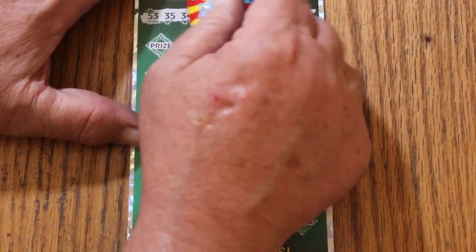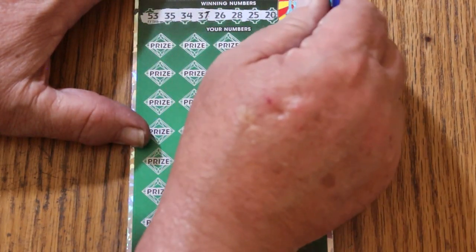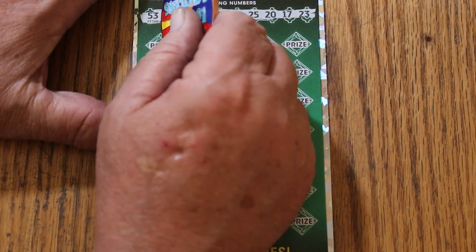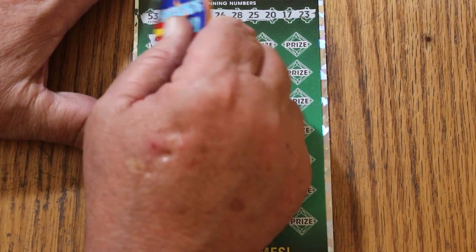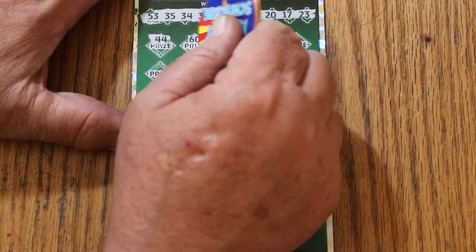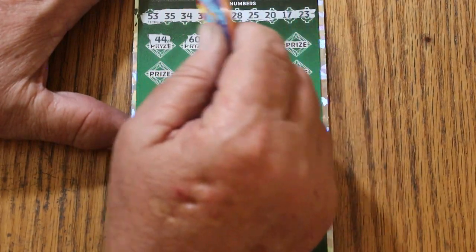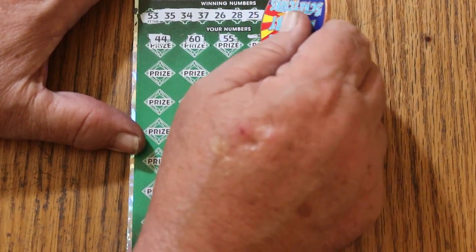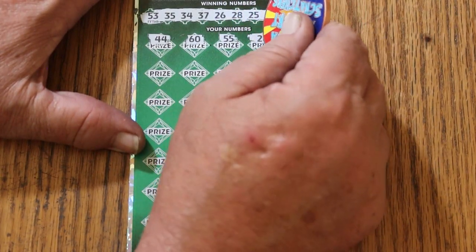Fifty-three, thirty-five, thirty-four, thirty-seven, twenty-six, twenty-eight, twenty-five, seventeen, and twenty-three. Now let's find out where the win is. Forty-four club, and sixty. Fifty-five — double nickels. Twenty-eight. Well, there's our first number.